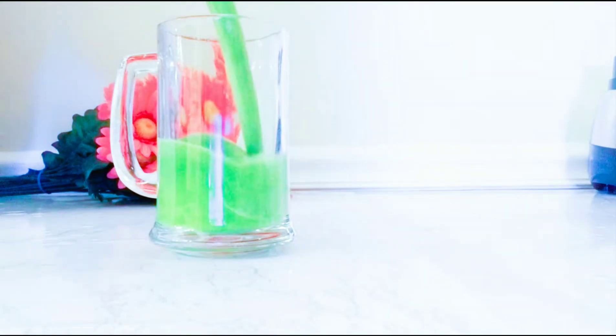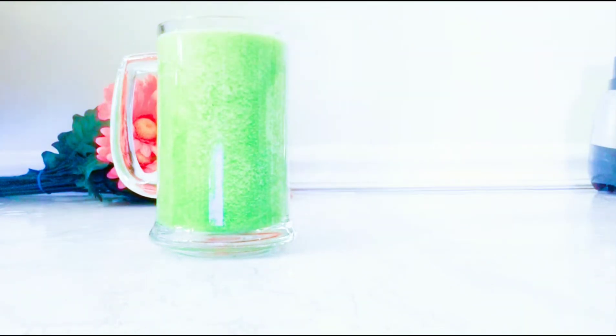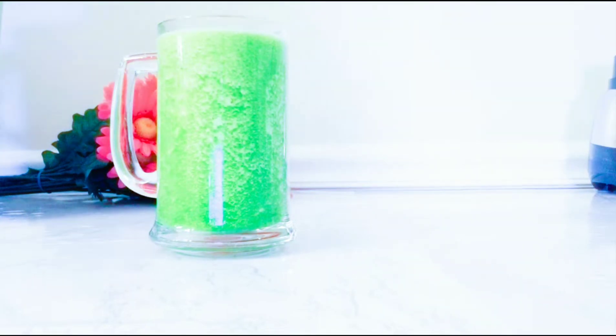Hello, hello! Welcome back to my channel. If you're new here, you're very welcome. To all my old subscribers, thank you so much for staying. Today I will be sharing with you this nice green smoothie that can replace your breakfast — a healthy one that is good for your detox, your skin, and gives you a healthy skin glow.